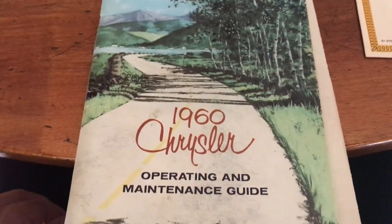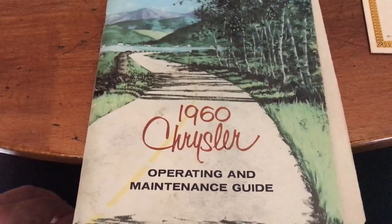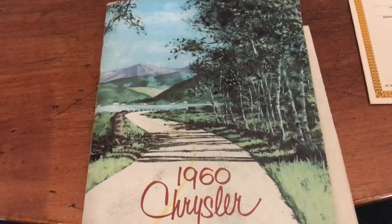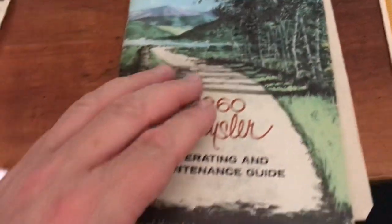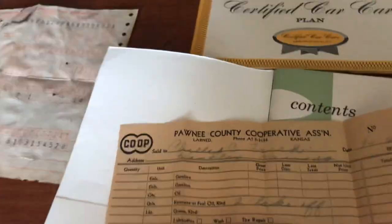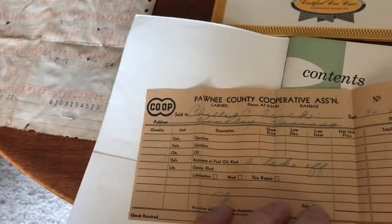As part of buying this 1960 Chrysler Windsor, the car came with quite a bit of paperwork in the glove compartment. Going through it, there's the original owner's handbook, which is pretty cool, and inside this little sleeve I found a note from the Pawnee County Cooperative Association.